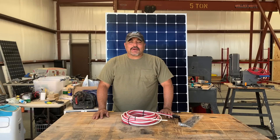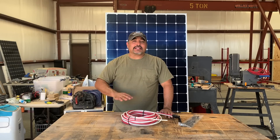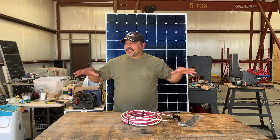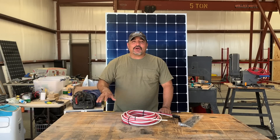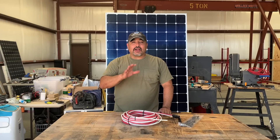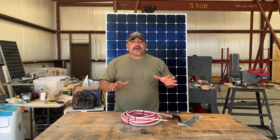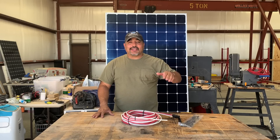Today we're going to talk about our power situation and how that's been going while we are building our bus out at the shop here, which has no power. So we've been solely relying on our bus to power everything we need to build the bus, as well as keep it comfortable inside for our kids.